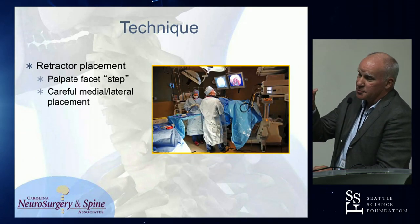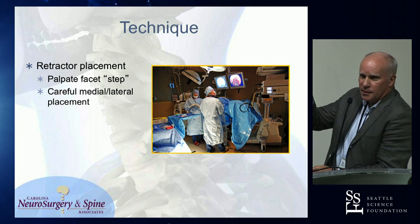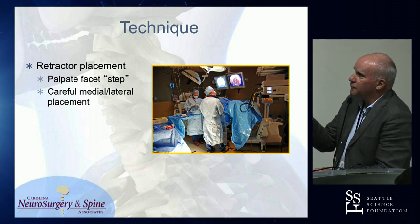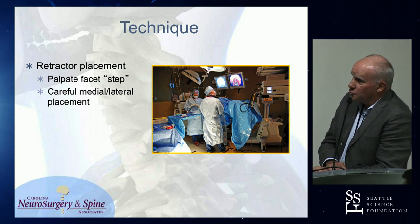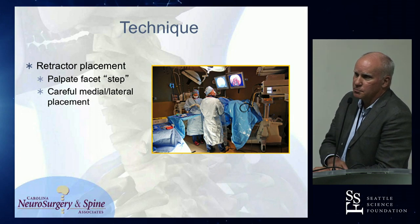I then begin to palpate, especially with that first dilator, the step of the facet. I want to slide from the inferior articular process down to the superior articular process, and I feel that pop going back and forth. That really gives me confidence that I'm on the right part of the facet to go ahead and do the exposure. You want to be careful with that medial-lateral placement because of the risk of getting into the laminar space and into the canal.